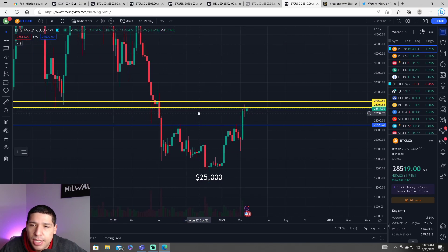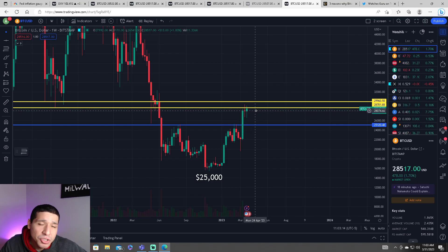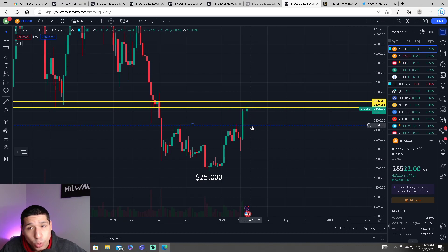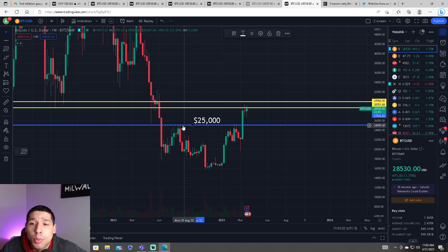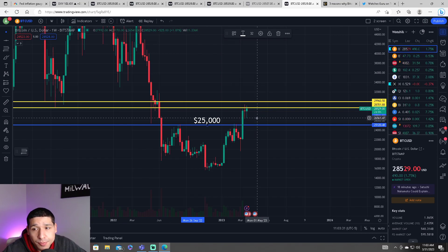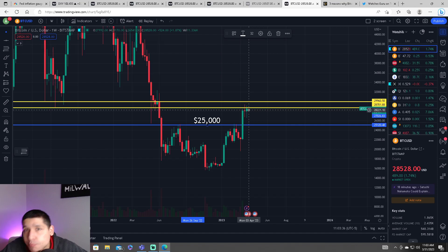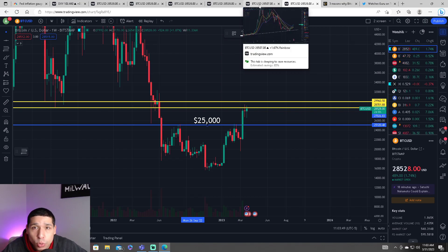We have been stuck testing this key resistance. If we can't break above it and close the daily, it looks like eventually we are going to head down and retest $25,000. We struggled for a while to break through $25,000 and finally did three weeks ago, thanks to the Silicon Valley Bank situation. Now that things are slowing down and we don't have enough buying pressure, we may come back down to retest $25,000 to confirm it is actually support, since it was once resistance. We need to retest it to confirm it.